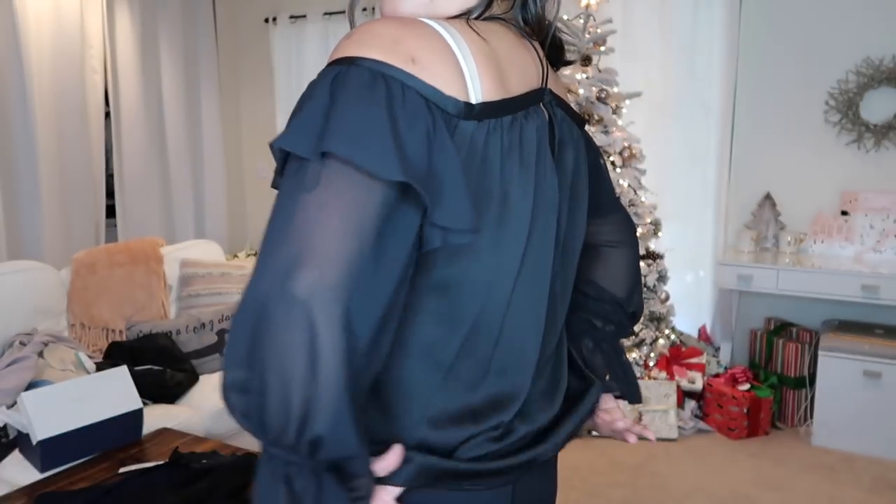Here is the One State halter top. I wanted to love this, but it's really chokey on my neck and the back lays funny. I think with my chest, things don't always hang the way they're supposed to. It's really cute, just not for me.